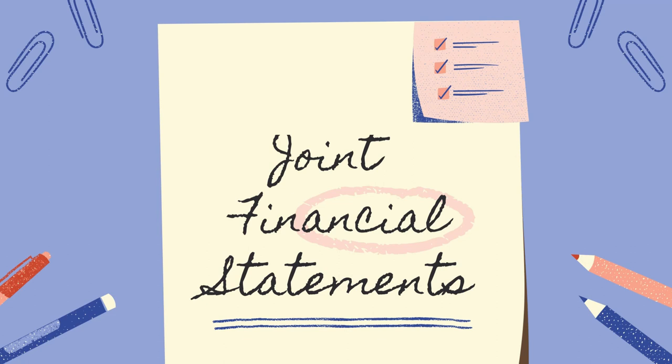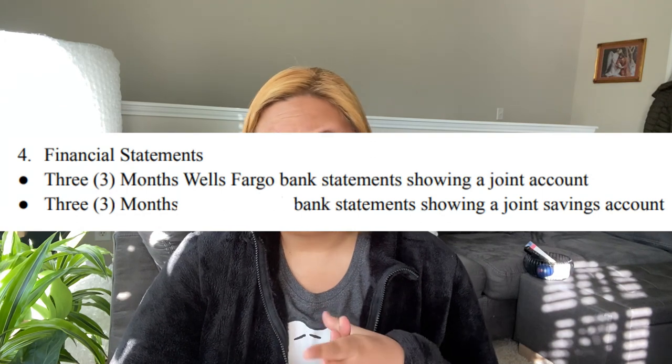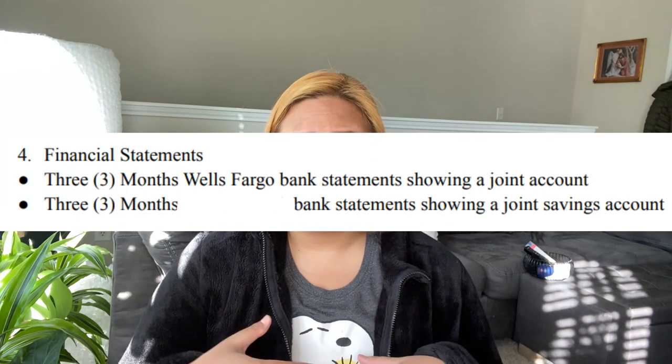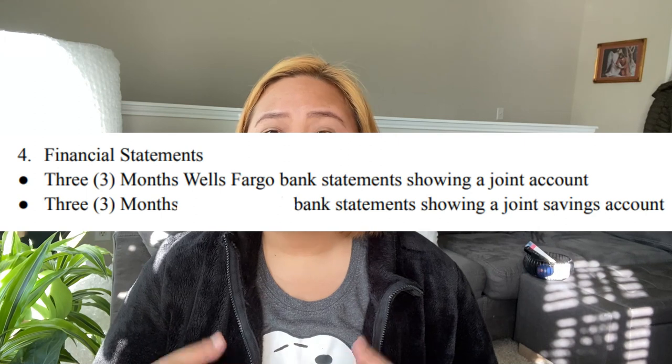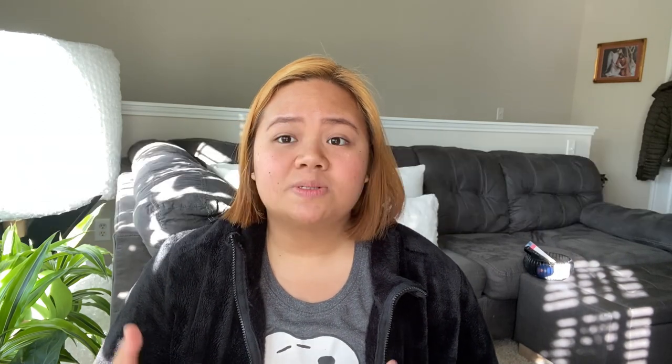Moving to the next category, which is financial statements. We submitted three months of bank statements showing that we have a joint account. We also have another bank account we use for savings, and we submitted three months of statements from that one as well.